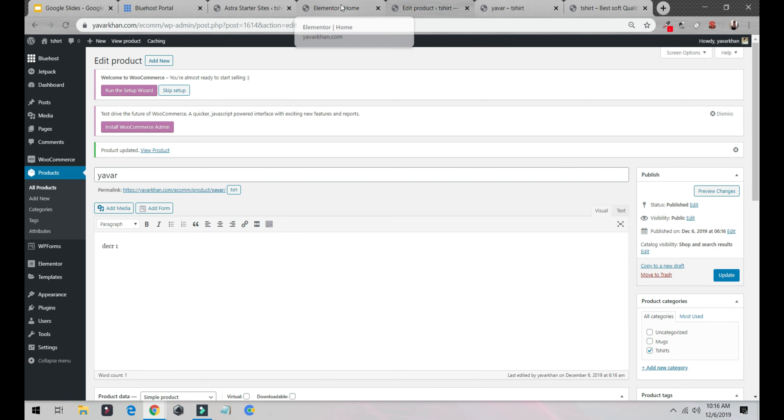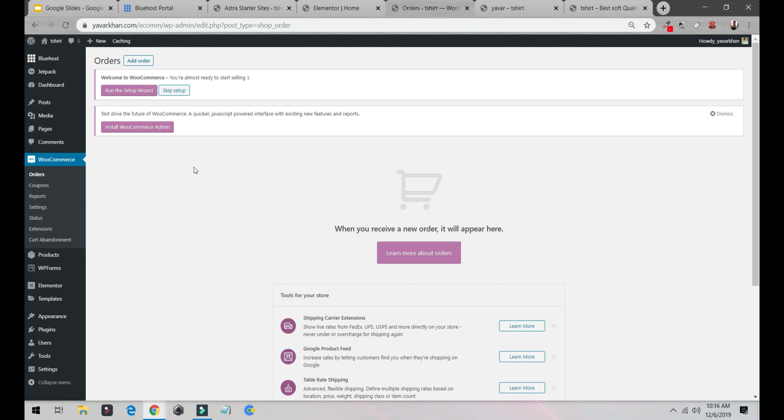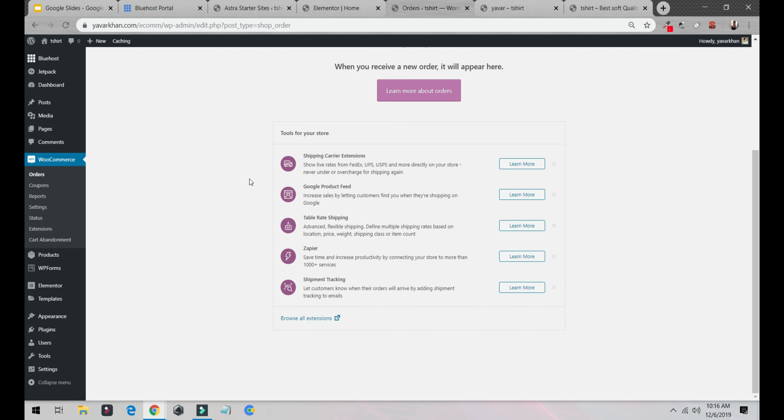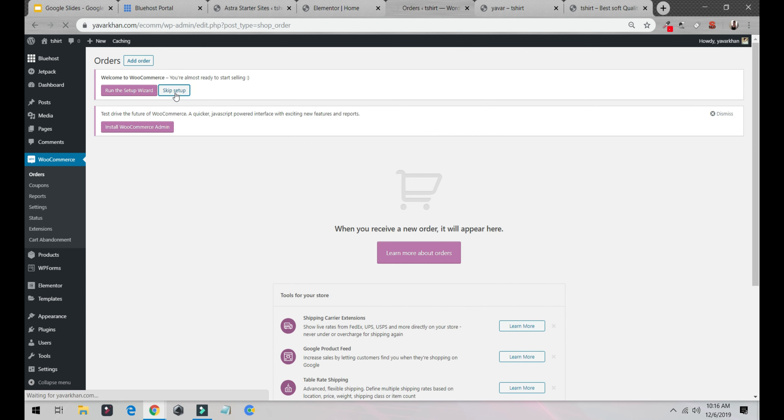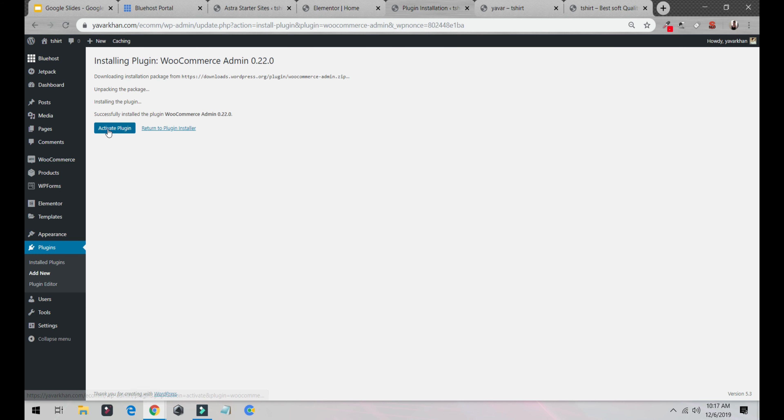It's very easy — just come to WooCommerce. You can skip setup for now or run it if you want. I'll skip for now just to show you. There's a new WooCommerce Admin plugin available with a recent update — this plugin helps you manage and sell everything on your website. I'll install and activate WooCommerce Admin.